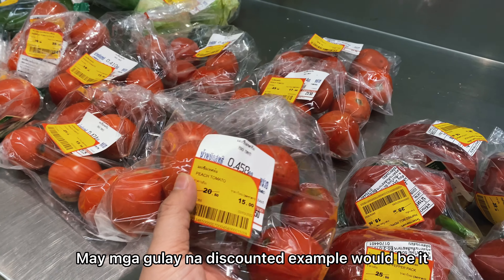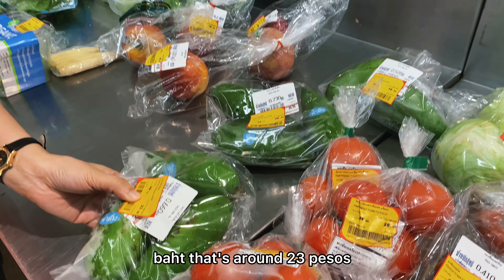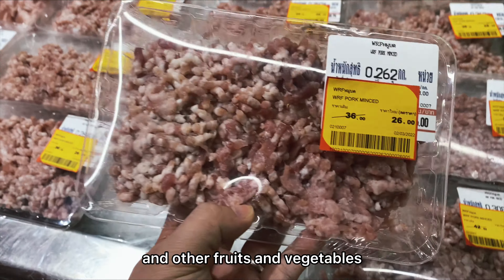There are also discounted products here. For example, tomatoes are 15 baht — that's around 23 pesos for almost half a kilo of tomatoes. And there are other fruits and vegetables available too.